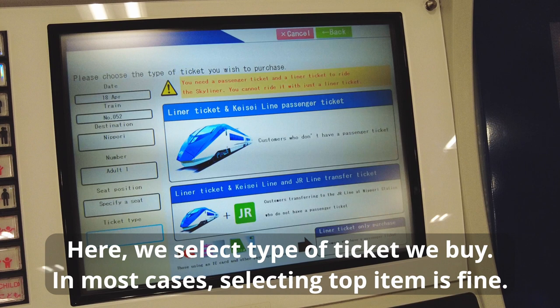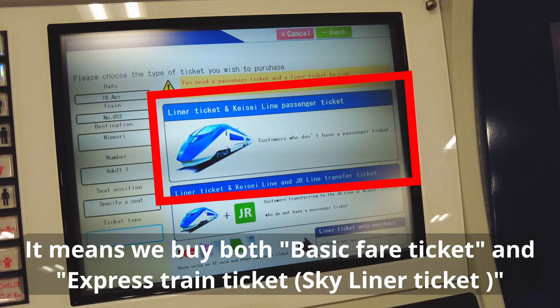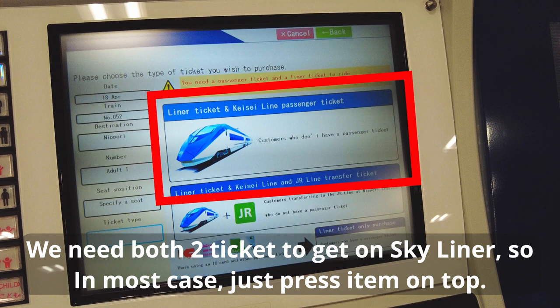Here we select the type of ticket to buy. In most cases, selecting the top item is fine. It means we buy both the basic fare ticket and the express train ticket. We need both tickets to get on the Skyliner, so in most cases just press the item on top.